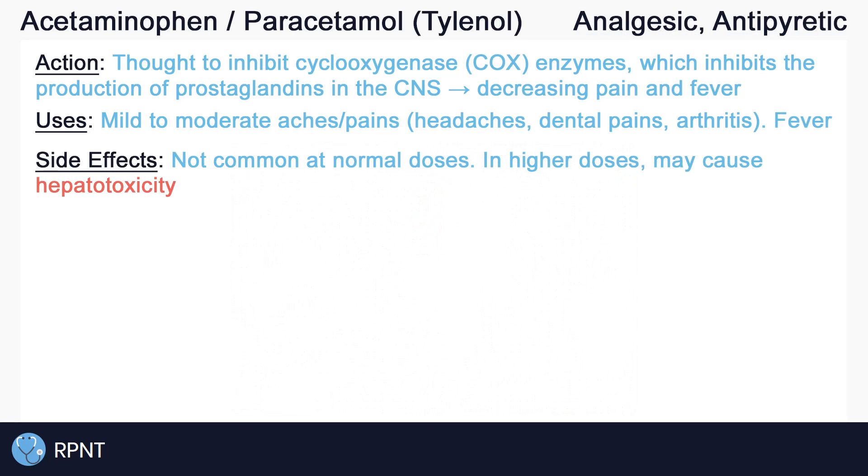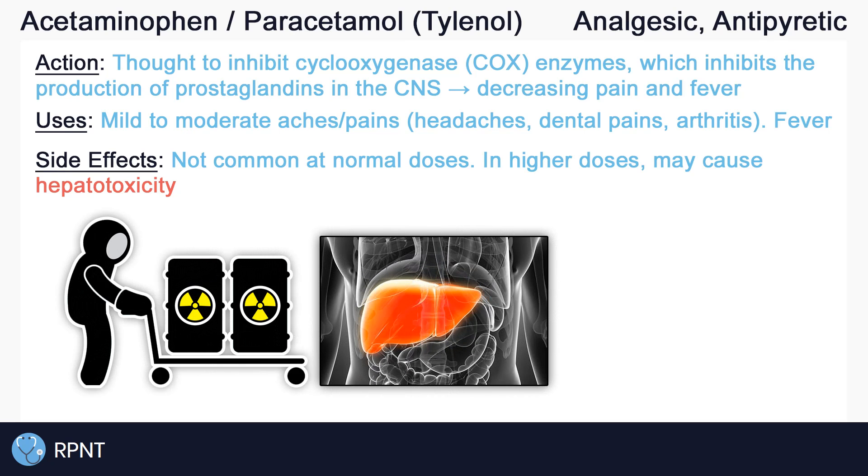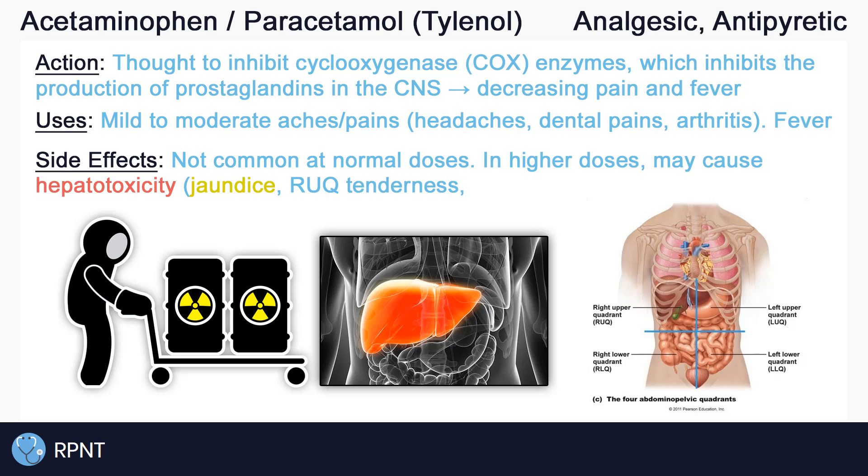Side effects are not very common with acetaminophen at normal doses. However, in higher doses, hepatotoxicity may occur, which is damage to the liver, usually caused by drugs. Acetaminophen-induced hepatotoxicity is more likely to occur in patients who already have comorbidities like liver failure or alcohol abuse. It may take a couple of days to see signs and symptoms of hepatotoxicity unless there is a major overdose. Hepatotoxicity may present as jaundice — yellowing of the skin or eyes — due to the liver's inability to break down bilirubin. You may also see right upper quadrant tenderness or pain where the liver is, elevated liver enzymes like AST and ALT in the blood as an indication of liver cell damage, darker urine, and more.